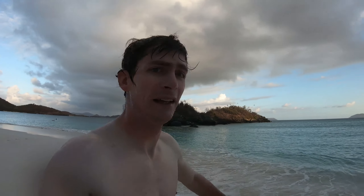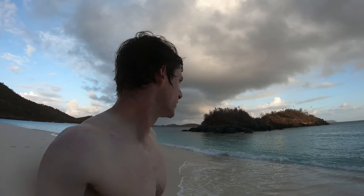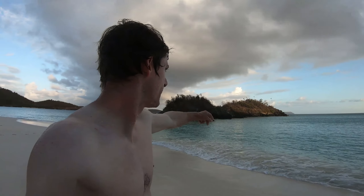We're gonna go around the island of Trunk Bay. I didn't see as much as I thought. It was a little bit hard getting around the outside there without fins. I sort of came along the backside pretty quick, but the other side was actually pretty cool.